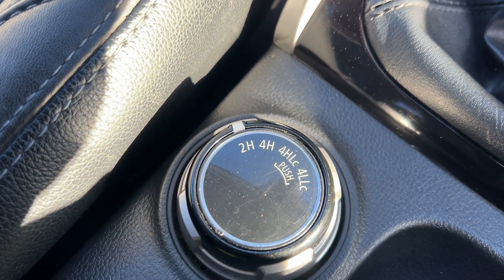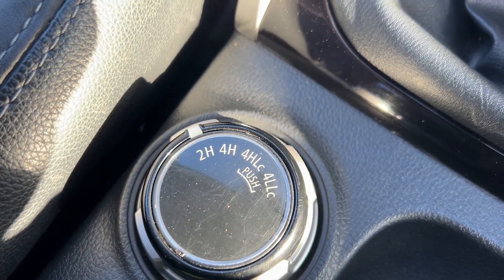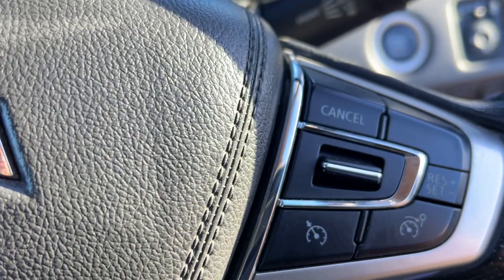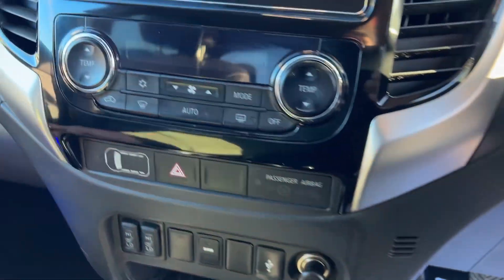Going off-road there's four-wheel drive high, four-high lock, and a low ratio as well. Bluetooth telephone, cruise control, volume control, and the stereo are all there too.